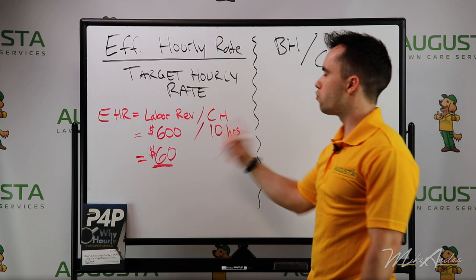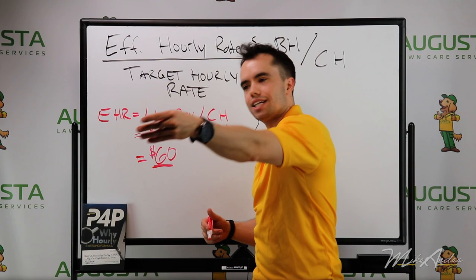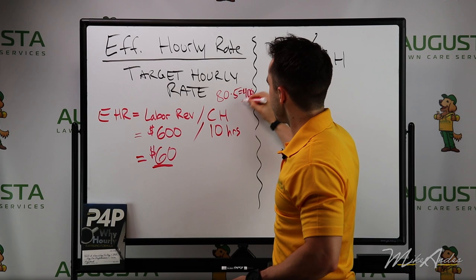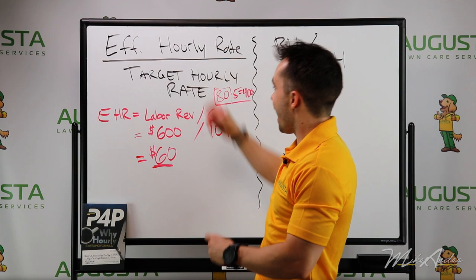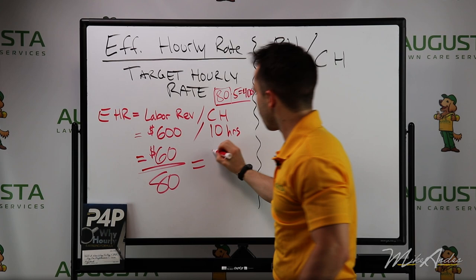Now let's say our target hourly rate — the amount we try to charge the customer per hour on the job — is $80. So when you go to an estimate and say that job's going to take five hours, if your target hourly rate is $80, then 80 times 5 equals $400. The target hourly rate is simply the number you are charging per hour to the customer on a job. So if we take our effective hourly rate of $60 and divide by $80, our efficiency score is 75%.